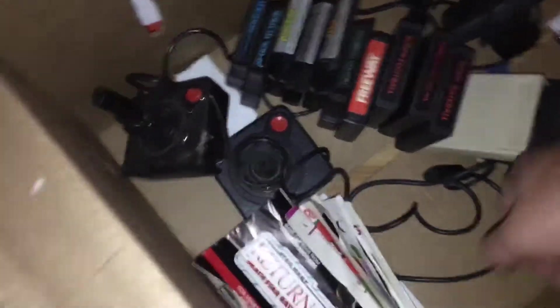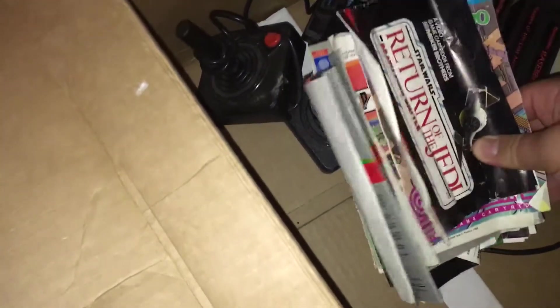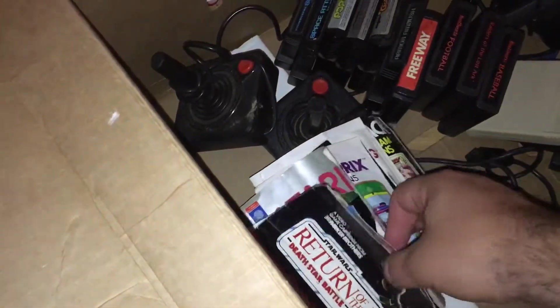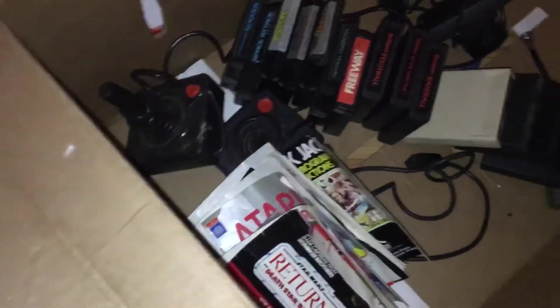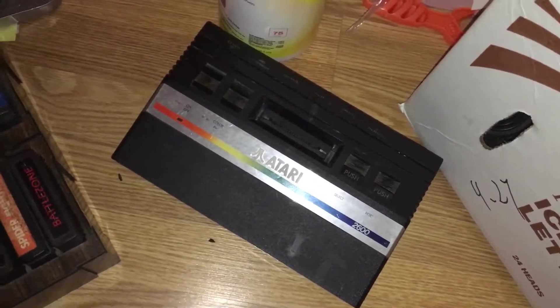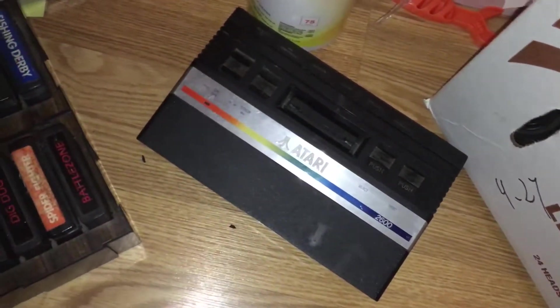It had a bunch of manuals that came with it, which is something you don't see very often. It looks like it had most of the manuals with it, plus the joysticks and the paddles. And here's the actual Atari 2600 Jr., which is in pretty decent shape after I took some wipes to it. And then some other games.